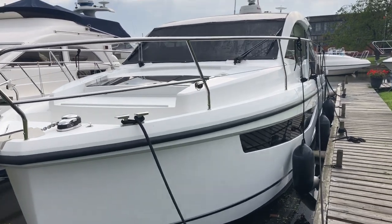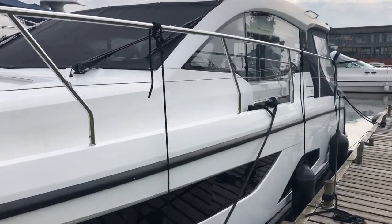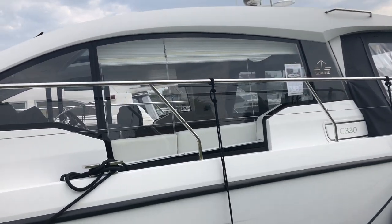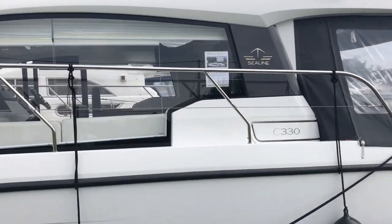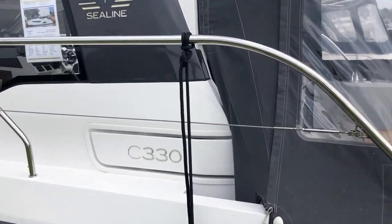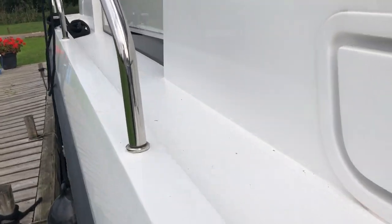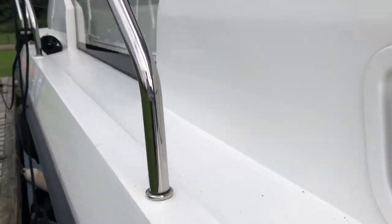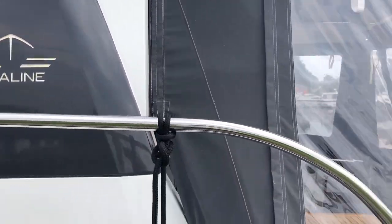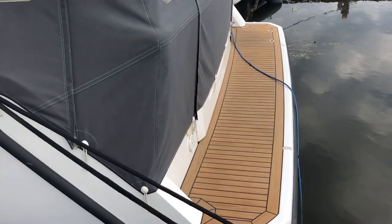This is a Sealine C330. It has eight decent side decks with a hard top and a large sunroof. This example is a 2017 boat with twin Volvo D3 engines.